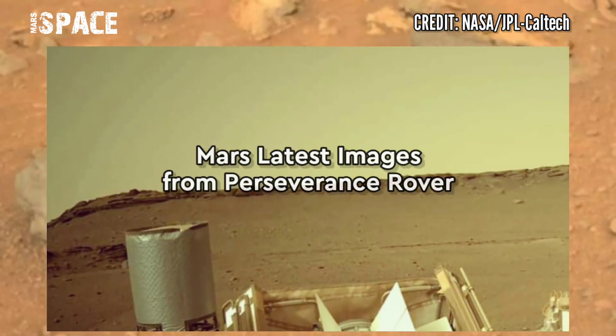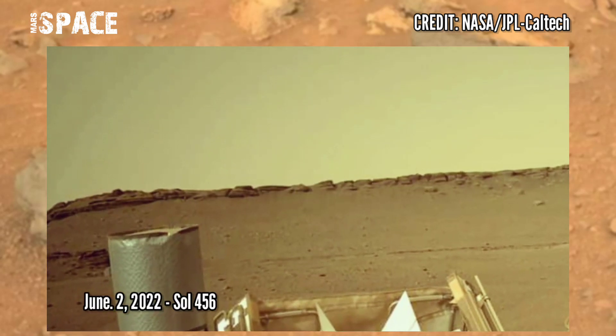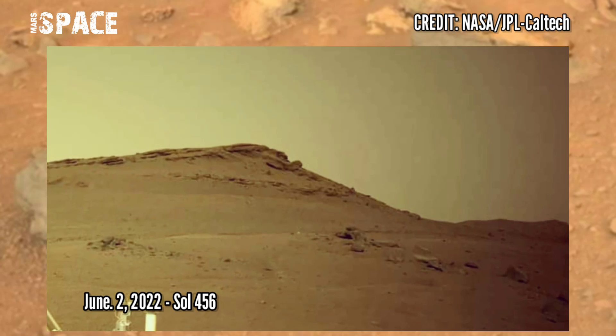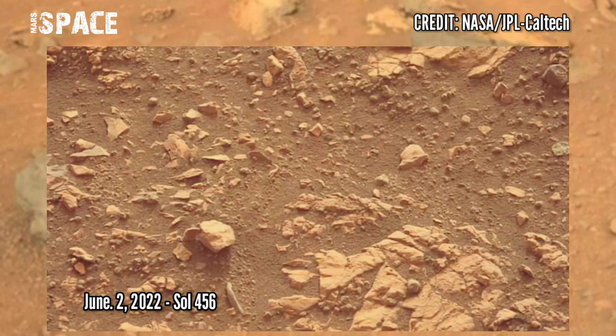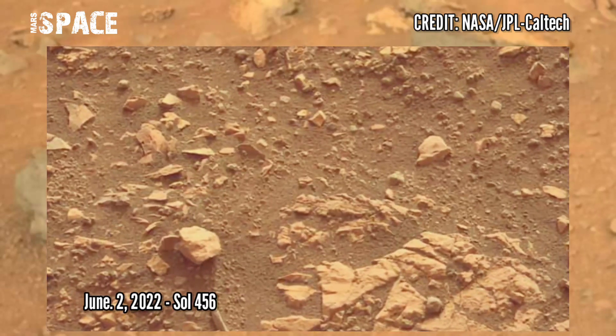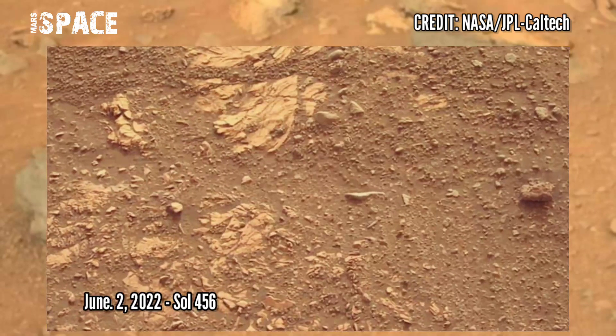Let's watch new images of Mars captured by NASA's Mars Perseverance rover using its left Mastcam-Z camera and Navcam on board. These images were captured on 2nd June 2022, Sol 456.